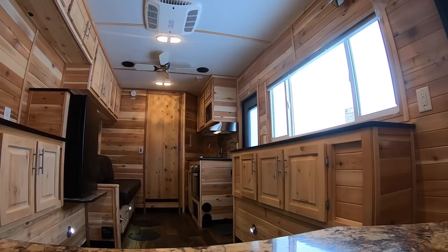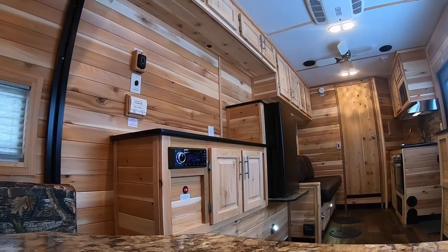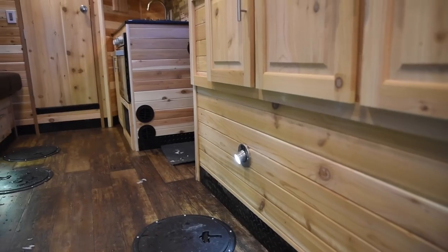This house is absolutely perfect for the kind of person that wants a tandem axle because it's going to pull really nice, but they don't want to go quite to a 21-foot size house.